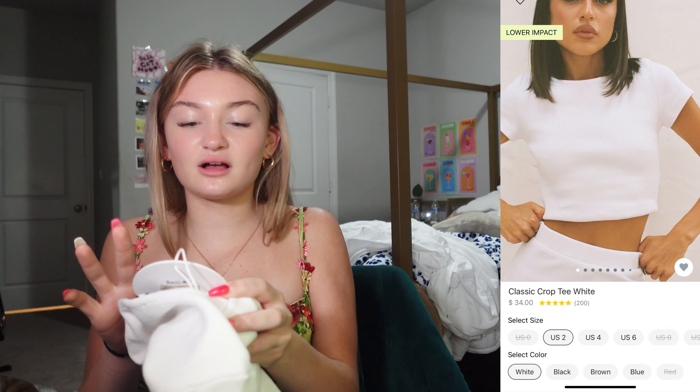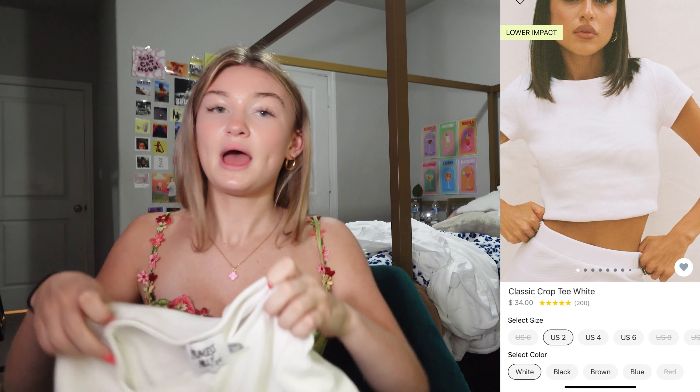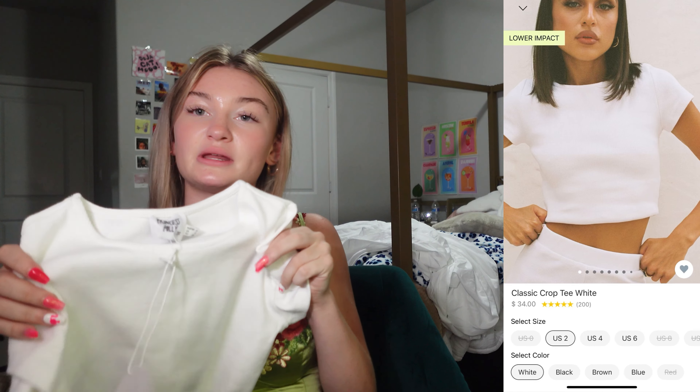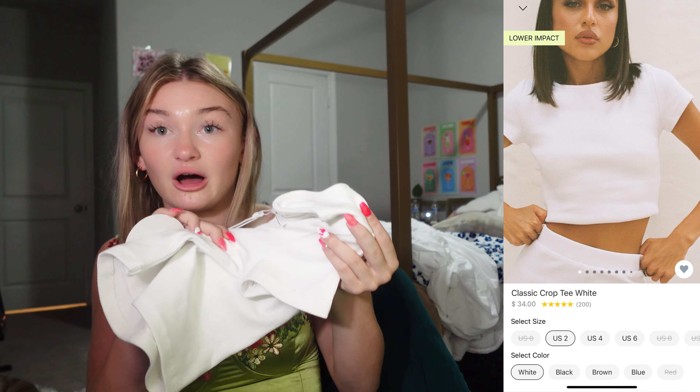Next I got the organic cotton classic crop tee in white and it is a size 2. This was just such a necessity because they have so many good basics and you need them for school. The quality of this shirt is so good. I needed a good quality white shirt because I have a lot of crappy white shirts from Shein, and the possibilities are endless with this shirt.